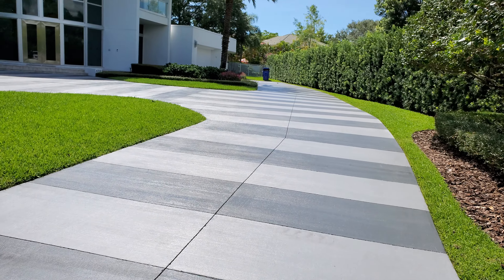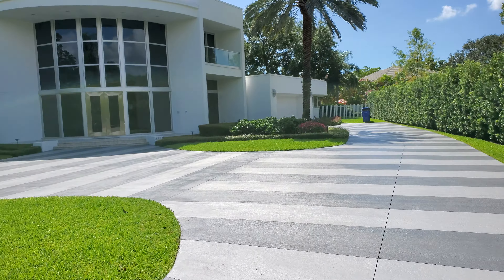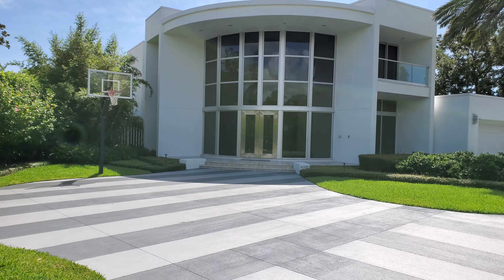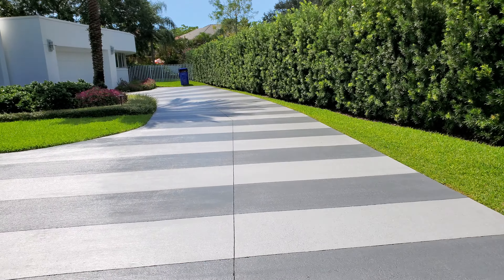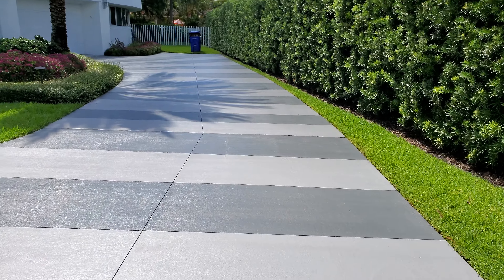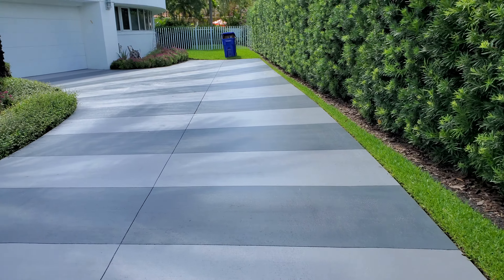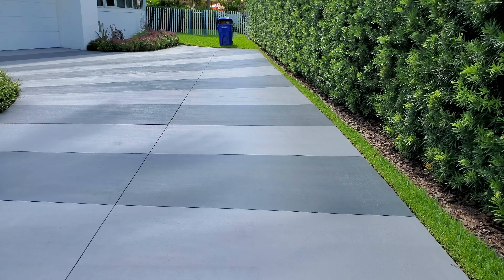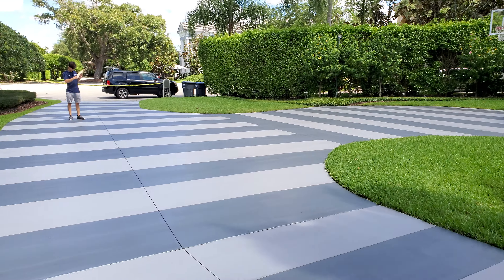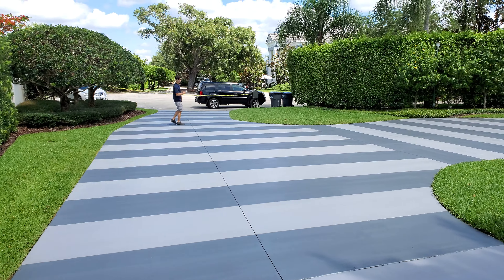We can actually walk on in here and go up — it's nice and dry now. Beautiful home here in Hollywood, Florida. Great clients, nice people, and this is actually the second project we've done over here. These are our driveways, this is our stained concrete, and it's absolutely beautiful — a beautiful estate. Very impressed. Chris Jello, there he is!